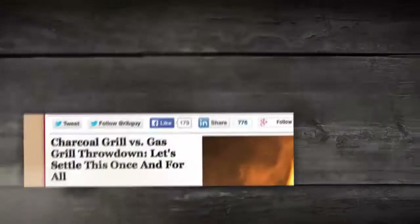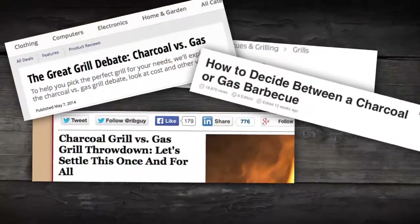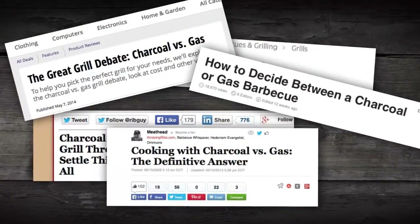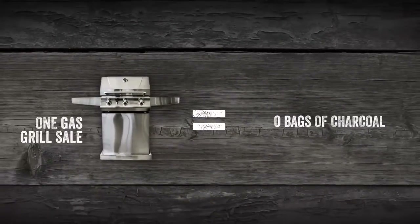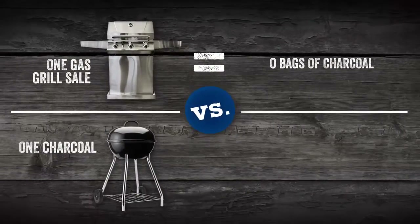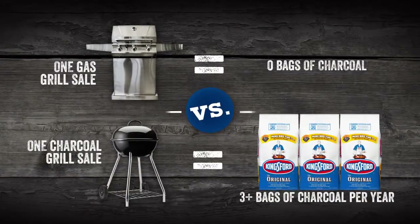But in 2013, the debate over gas versus charcoal grilling was spreading like wildfire online, threatening the future of charcoal grilling, including sales of our product. The math was no smoke screen. It became clear that we had to literally take a step back in the path to purchase and get shoppers to de-select gas and buy a charcoal grill.